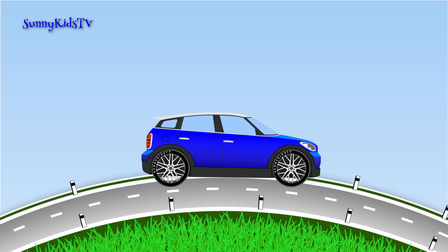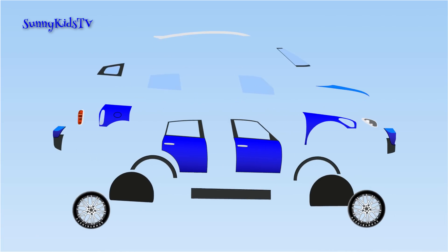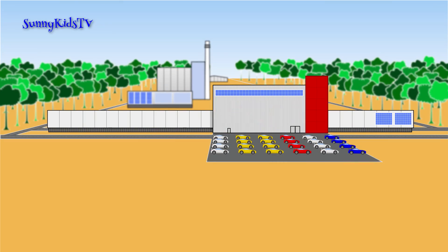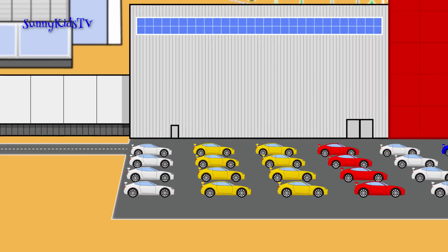Where do cars come from? They're made from many parts at factories like this one. Let's take a look inside and see how it gets done.